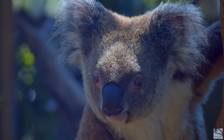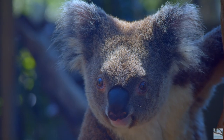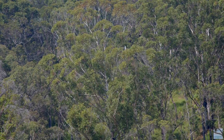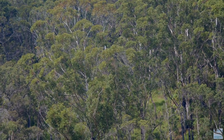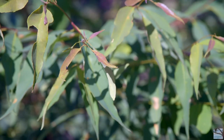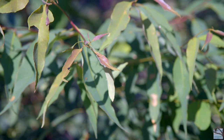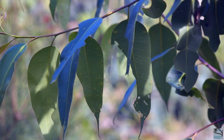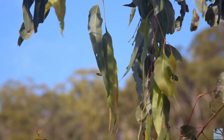Although solitary animals, koalas live within a network of overlapping home ranges in open forest and woodland. Koalas are very particular eaters. Their habitat is tightly defined by the presence of one or two species of select food trees, which are almost entirely of the genus Eucalyptus.